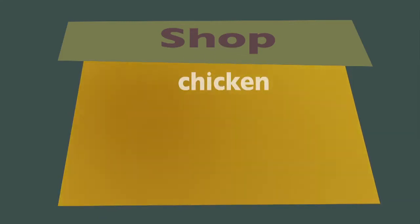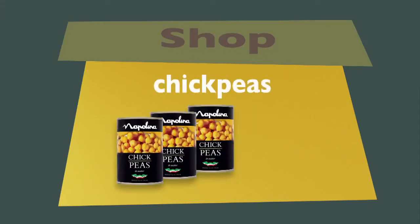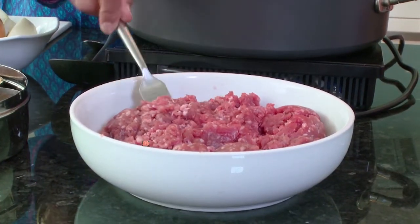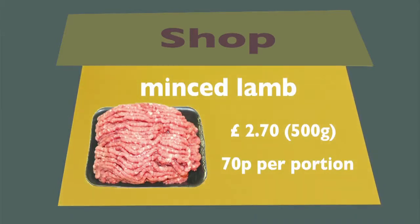Chicken — you can get 10 pieces of legs and thighs for three pounds. Now if you're not a meat eater, you can use tins of chickpeas. You can get four for a pound, so 10p a portion as well. Today I'm going to cook with minced lamb. This is very cheap — you can get it for about £2.70 for a 500 gram pack. It will work out at about 60-70p a portion.